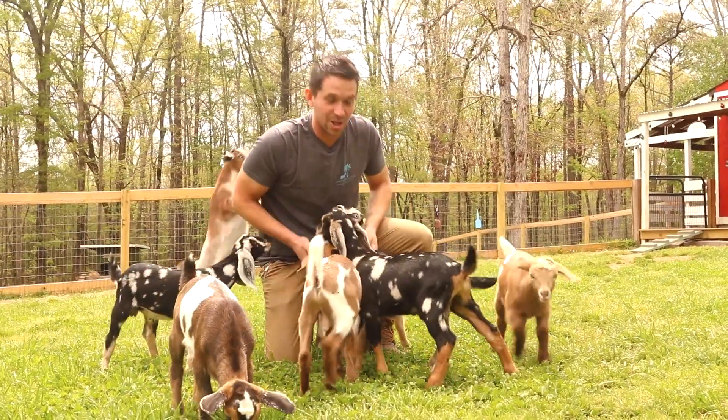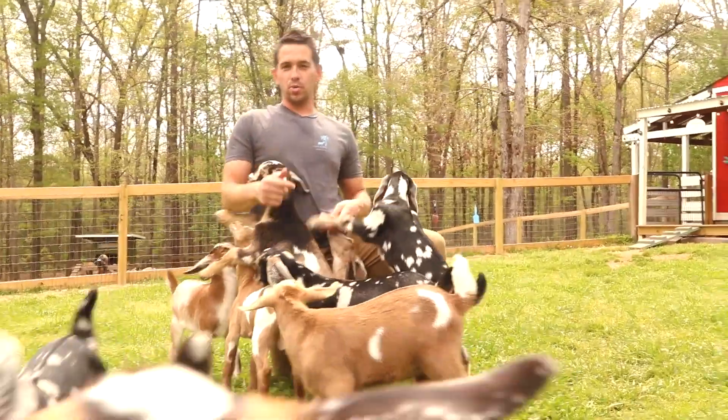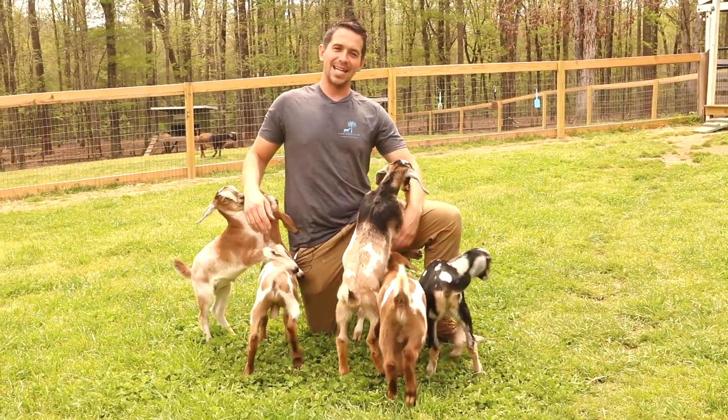Today's video is going to be all about goats. We're going to cover five tips that you need to be successful with your goats, whether they're babies, adults, meat, milk, pets — whatever. This is something that all goats need and it'll get you off to a good start to make sure that your goats are happy, healthy, and easy to live with.